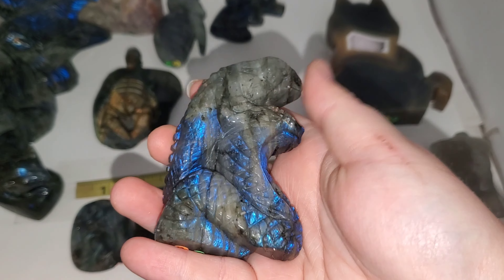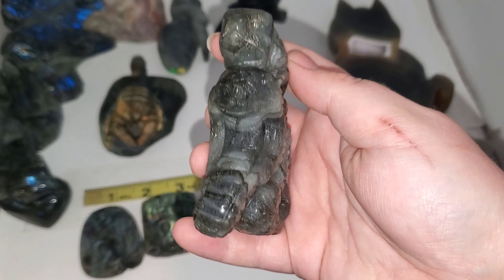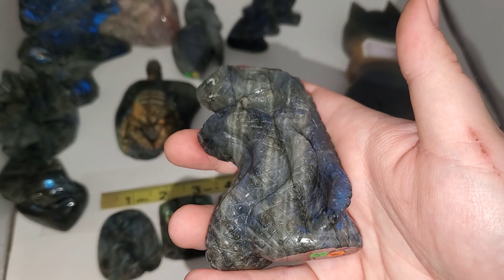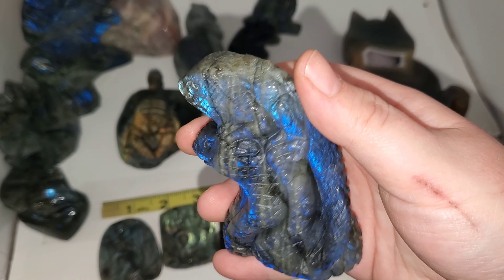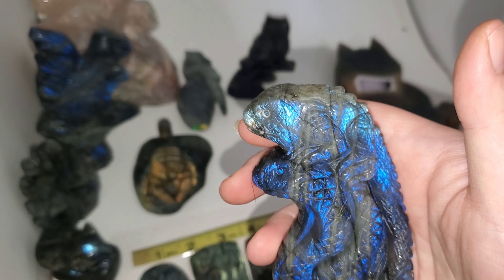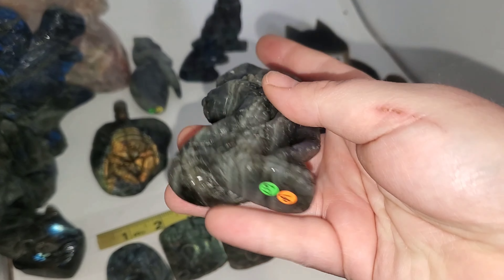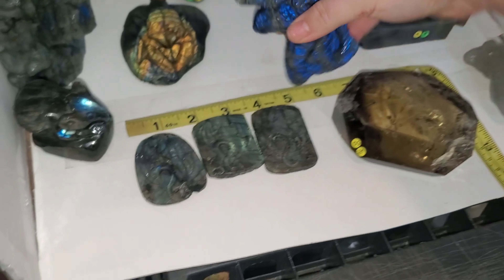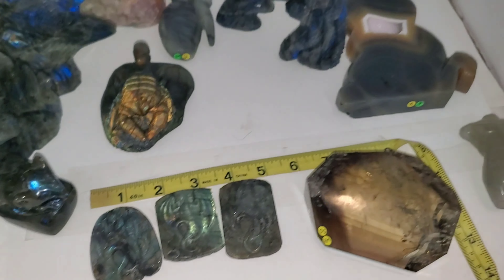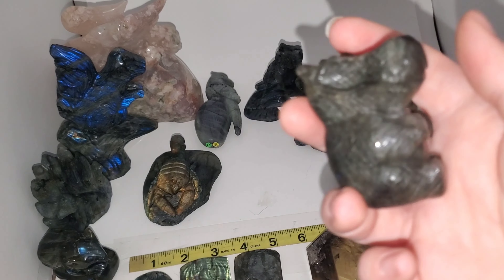And this guy was too weird and cute not to get, and I'm glad I got him. It is a super nice detailed carving — it is a cobra snake with, like, an iguana lizard or chameleon or something climbing on his back. The flash is so good. I was like, this is just too weird and cool not to get. He's pretty thick as well, he stands really nice, and he is $60. He is so cool. I love all of these carvings so much. I'm lucky I'm not a major collector or I would be in so much trouble.